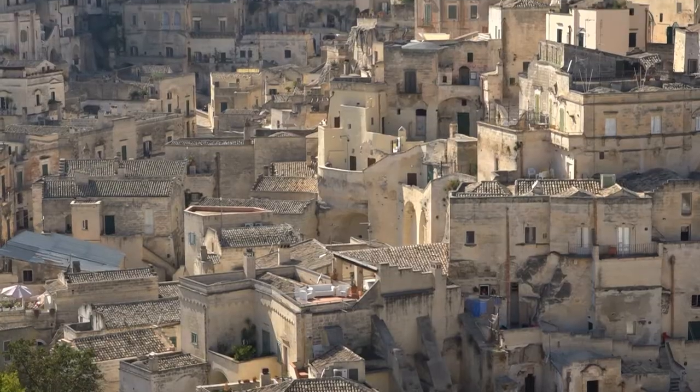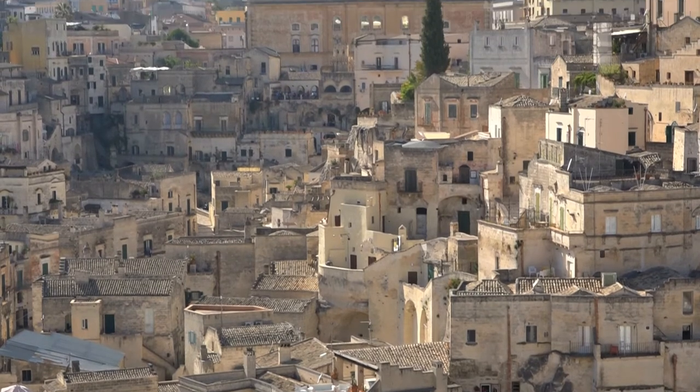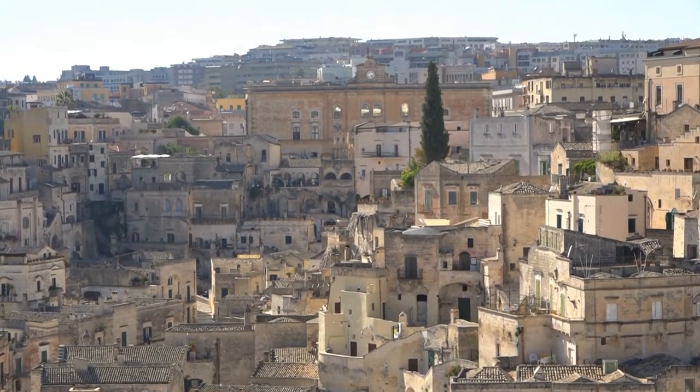The squalor and the malaria-ridden conditions became a national scandal. And finally, the residents were moved, by law, to modern buildings on the plateau above.